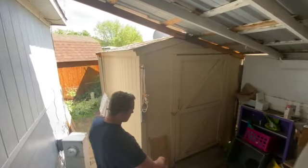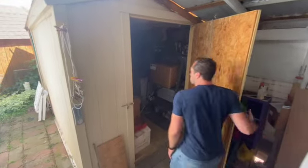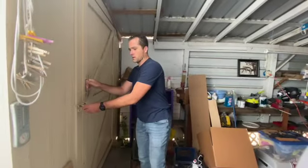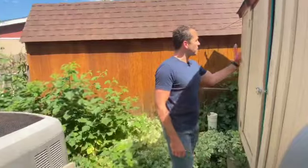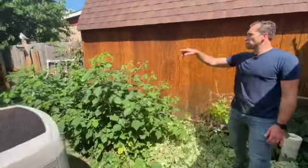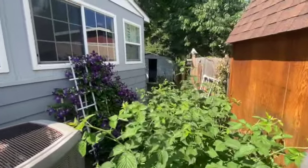Both storage sheds have power. You have more storage here. Here's your air conditioning unit — brand new. If you sneak back here and take a peek around, the front is easier to get to. There's a catio in that area, and you've got another storage shed over there.